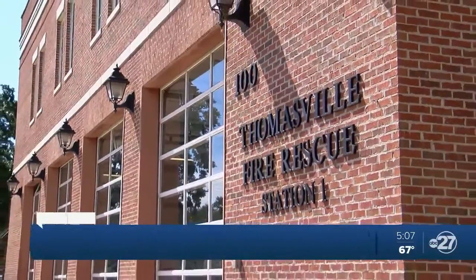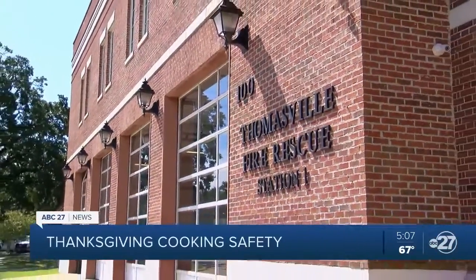For those of you who are hosting Thanksgiving at your house this year, you want to make sure that you cook safely when using ovens, grills, and fryers. It's important to know how to keep you and your guests safe.